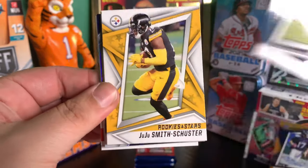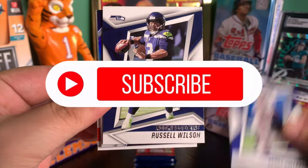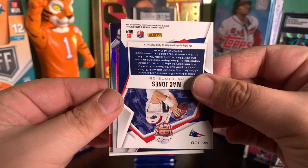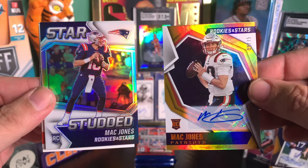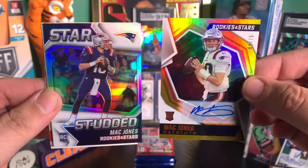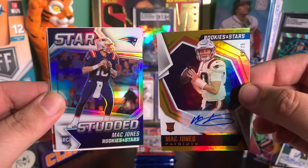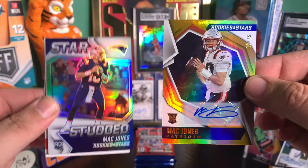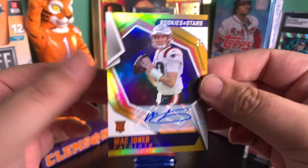We got Melvin Gordon, Juju Smith-Schuster, Kenny Galladay. Oh my God, yes — a Mac Jones, the numbered to 75 auto! I can't even believe what I'm looking at. I was not expecting this. Wow. Rookies and Stars is a massive W right now. I give this box a 10 out of 10. It was one off jersey number. My first Mac Jones autograph. Wow.